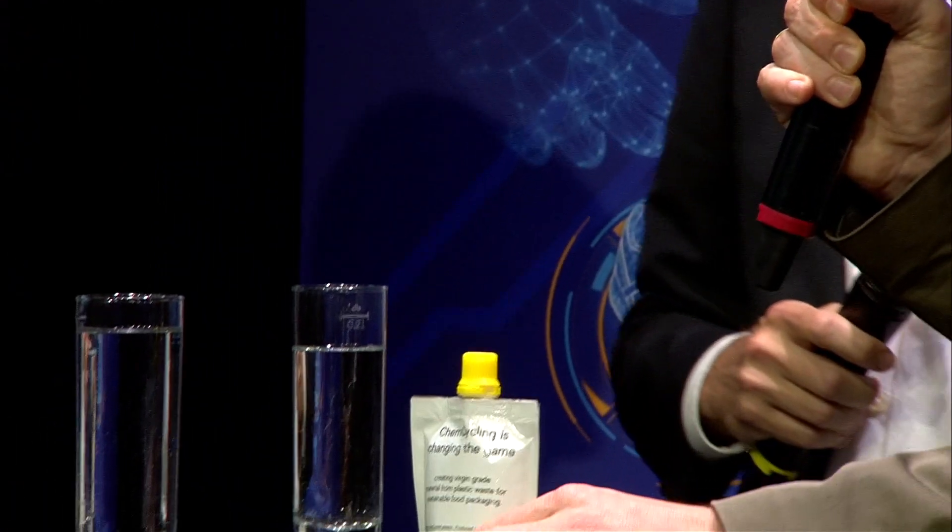Well, as we're here today, we're talking about chemcycling. Within this product is a layer of polyamide which is 100% made from the chemcycling product. It's a stepwise change for us. It means that we can help our customers achieve their sustainability goals, and it starts to close the loop in what's actually going on.